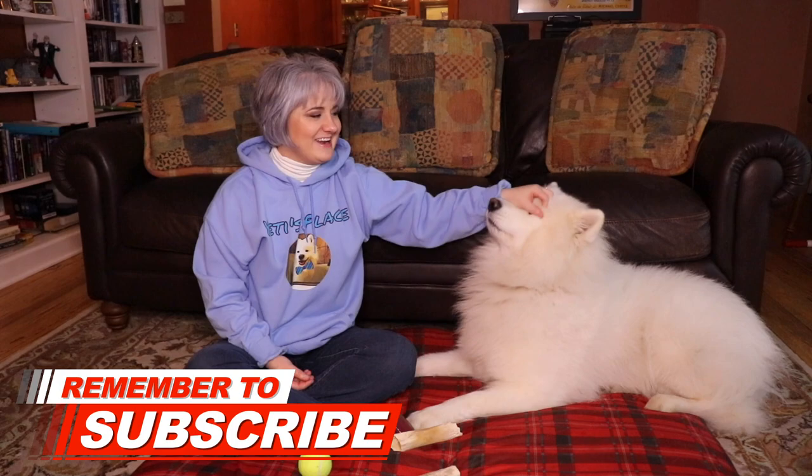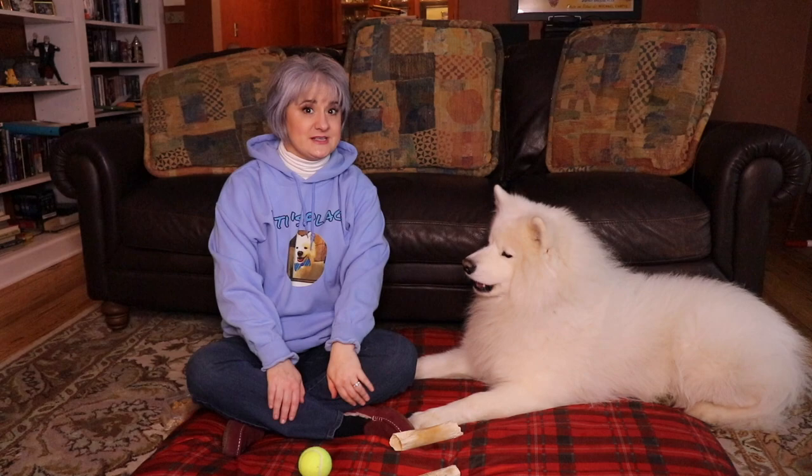If you're new here, welcome! We really do appreciate it. Please be sure to subscribe, click that bell notification, and check out our links down below.